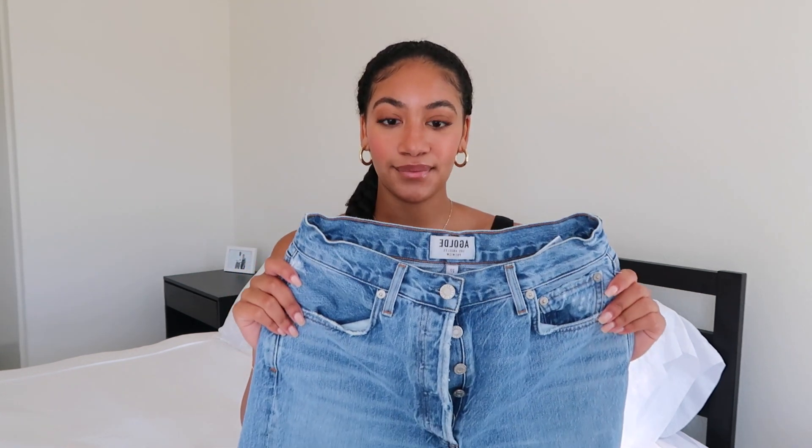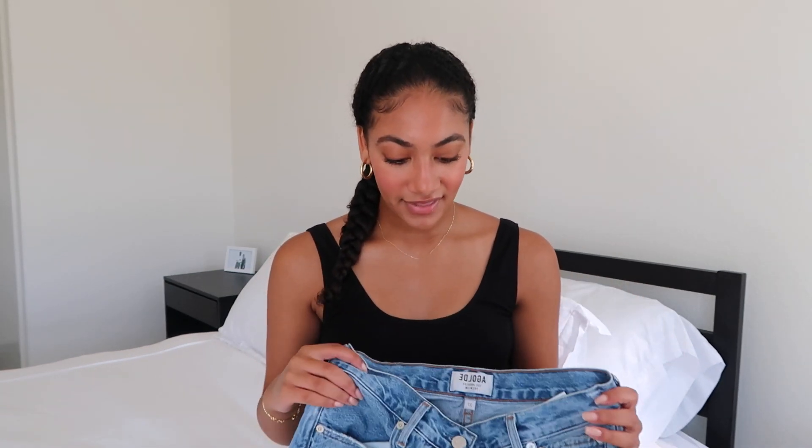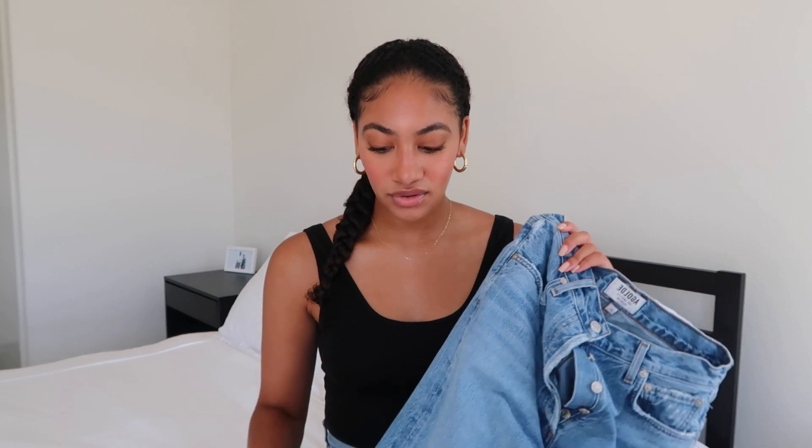The next pair is from the brand A.GOLD.E. A.GOLD.E has amazing quality denim — they're at a steeper price point, but it's definitely worth the money. The quality is there and they will last you forever. The first pair I'm sharing are called the Wren jeans in the colorway Blur — I'll have all colorways and links down below. These are actually 100% cotton, but A.GOLD.E uses a softer cotton so they will stretch and mold to your body. They're not a stiff cotton like Levi's.